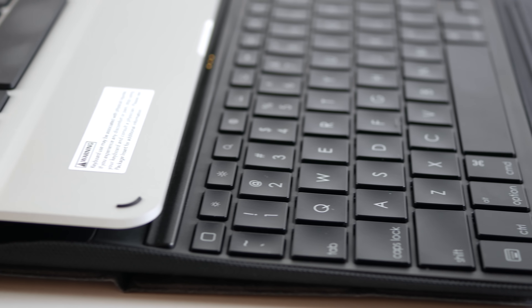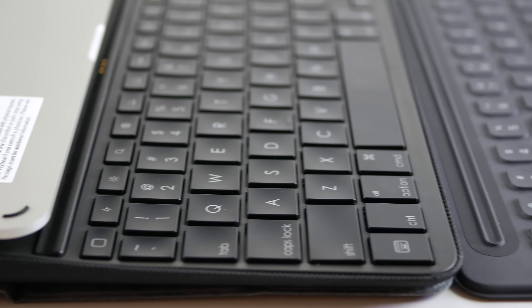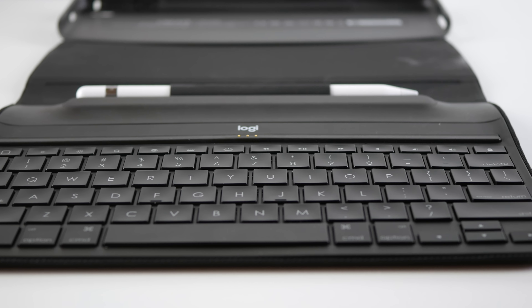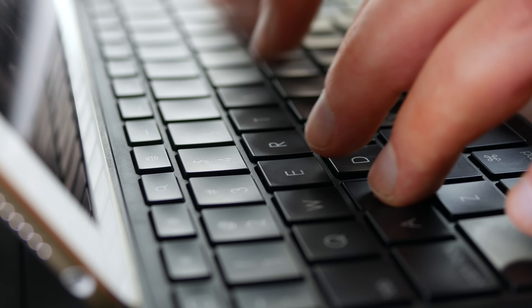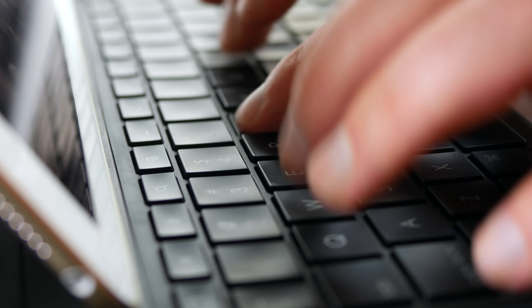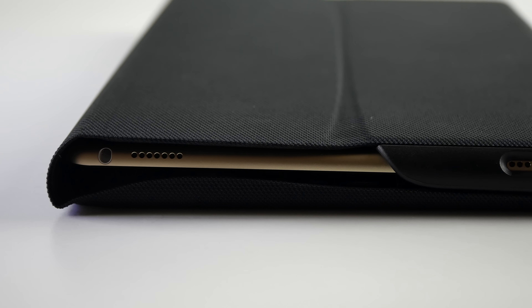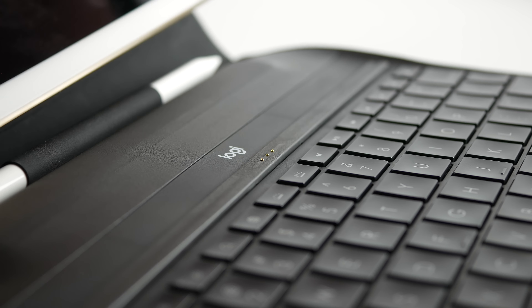Moving on, let's talk about another interesting option and that's the Logitech Create. This case has actually been available for the larger 12.9 inch iPad Pro for almost a year and it just recently became available for the smaller 9.7. Without a doubt, this is the absolute best typing experience that I've come across on an iPad keyboard. I really like the key travel and the key size, and using this keyboard makes me want to never use another iPad keyboard ever. It's also very lightweight, which is a definite bonus for people who like to travel light. And it's got that smart connector, which is awesome.